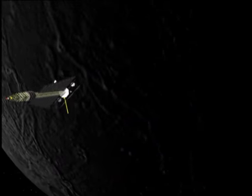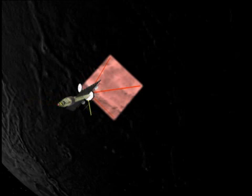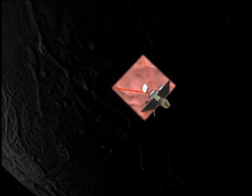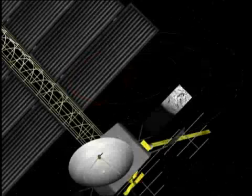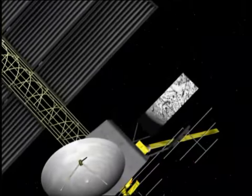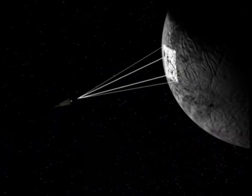The orbiter would use the same instruments again. Infrared mapping gives clues about surface composition. Then onward to Europa, the highest priority destination because its ocean may be closest to the surface.